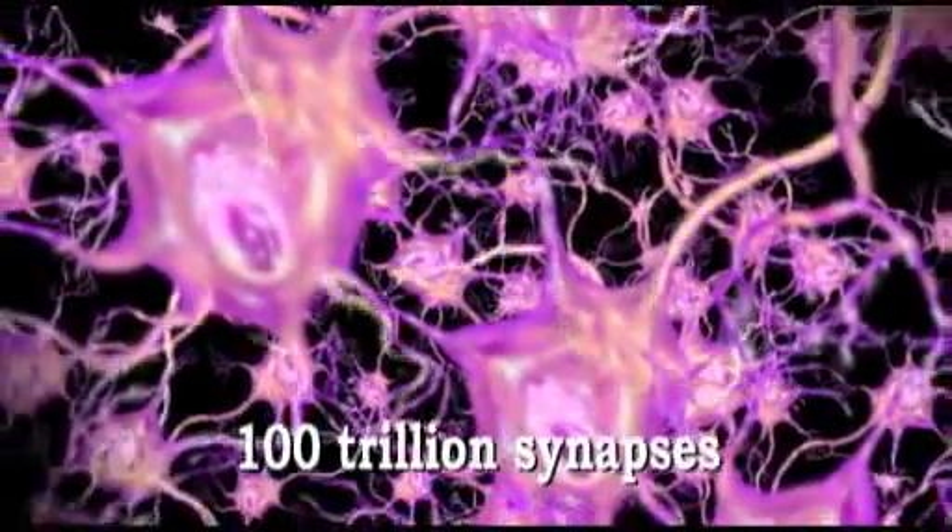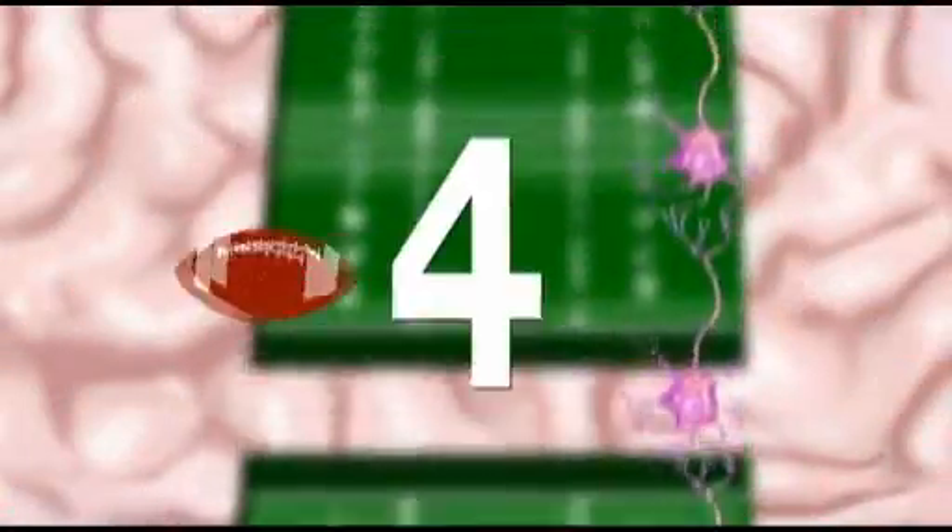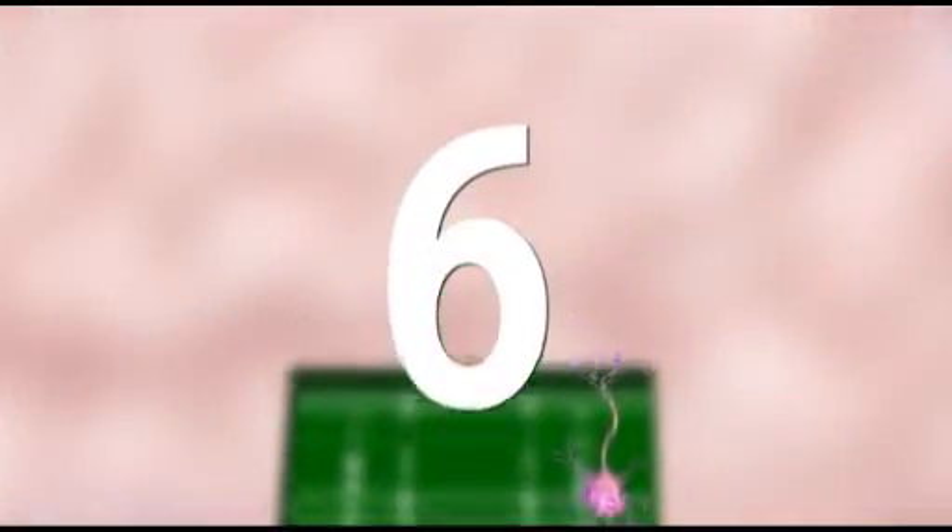That amounts to 100 trillion synapses. If you could unravel one human brain into a single straight line of neurons, they would stretch up to six football fields in length.